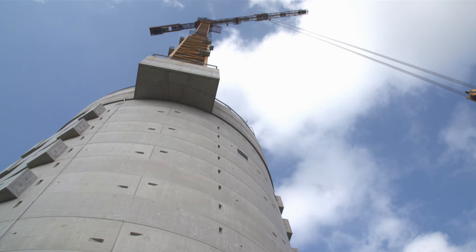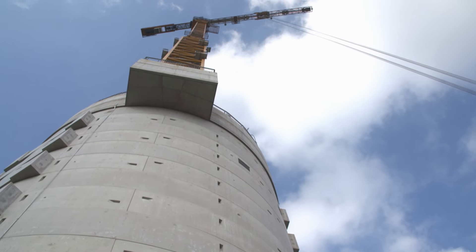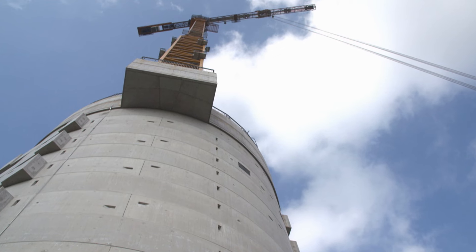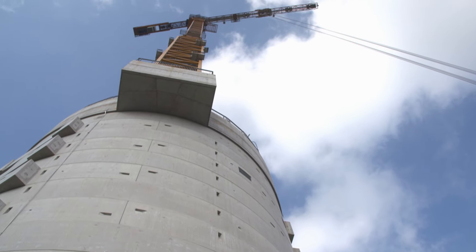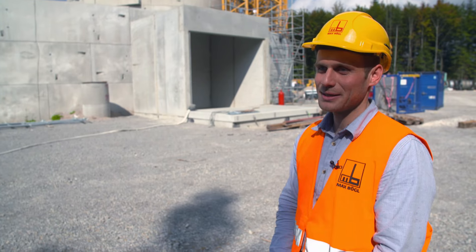Theoretically, it is simply a question of economic efficiency. Of course, height initially means higher production costs. Theoretically there are limits to physics at some point, but you could certainly build a wind turbine on top of a 300 meter high-rise.